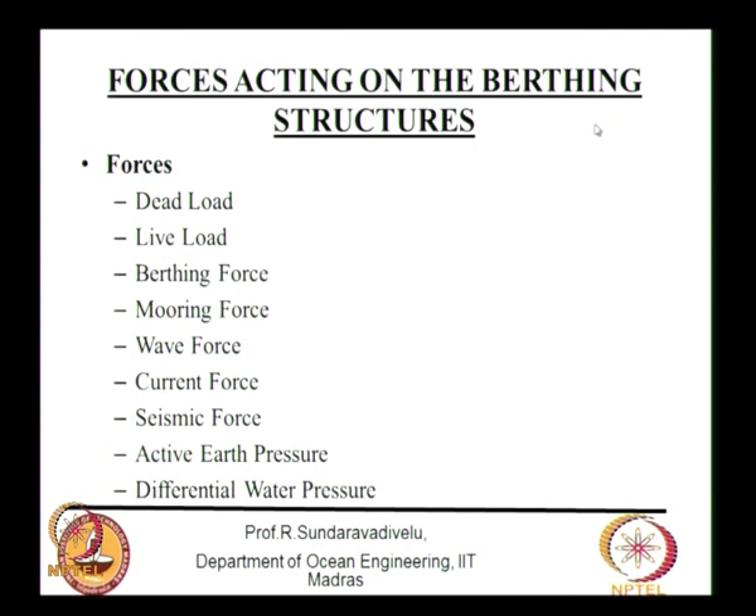What are the forces acting on a berthing structure? Dead load is the weight of the structure; live load can be a uniformly distributed load or a crane load. Other forces include berthing force, mooring force, wave force, and current force. The berthing force is due to the acceleration of the ship. The mooring force is due to waves, currents, and wind acting on the vessel.